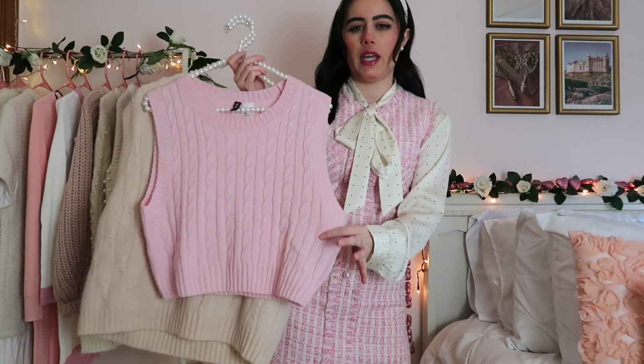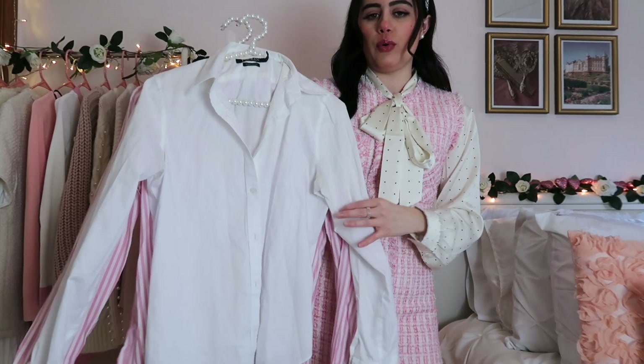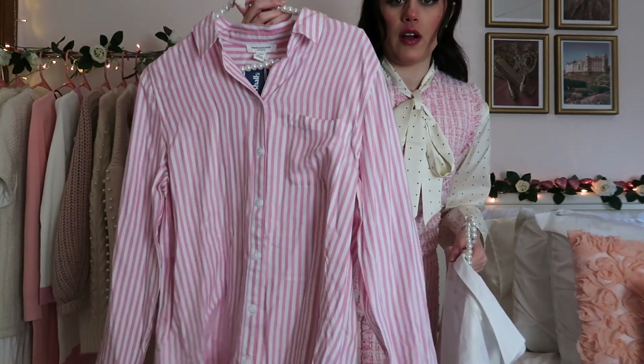I have this pink cropped one from H&M, and then I have a more oversized beige one. I have a plain and simple white one from Ralph Lauren, but you can also get some really fun ones — like I just picked up this striped one from TJ Maxx.